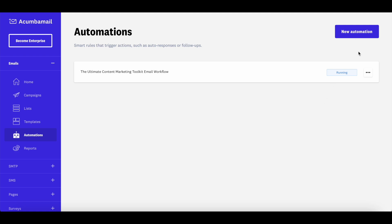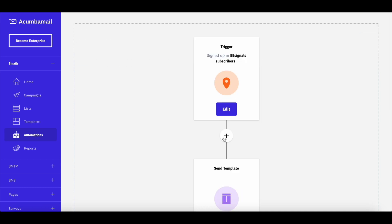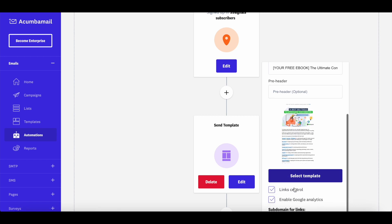Click the New Automation button to get started. First, set up the trigger — select the list and the specific trigger. In most cases it's new subscribers joining your list. You wouldn't want to send the same sequence to existing subscribers unless you have a new offering. I like to send a free ebook when someone signs up, and I'm setting up that same sequence here. Hit the plus button and select a module — choose Select Template, then go ahead and edit it. Enter details like campaign name, sender's email, sender's name, and subject line.